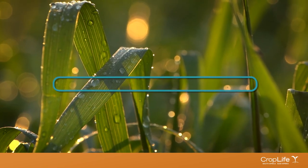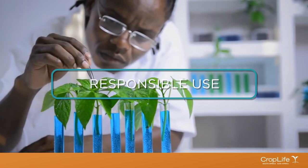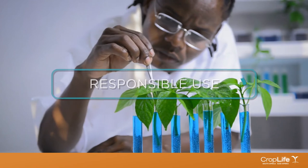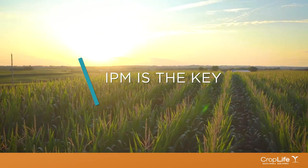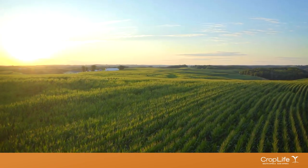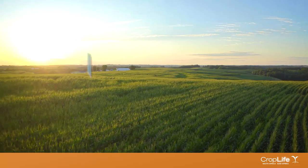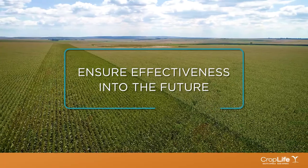The responsible use of any crop protection tool is based on the principles of IPM. Because IPM requires employing a variety of pest management techniques, pests are less likely to develop resistance because not just one method is relied upon. This means that the available pest control technologies will have a longer lifespan and remain effective well into the future.